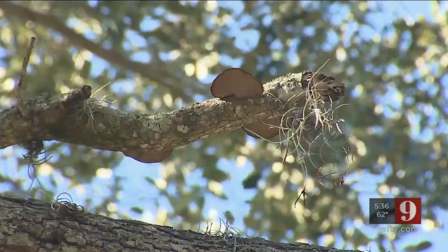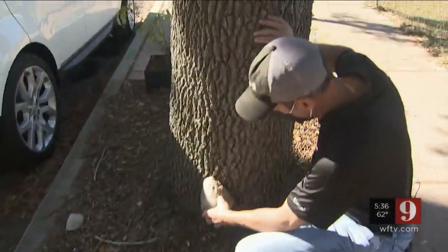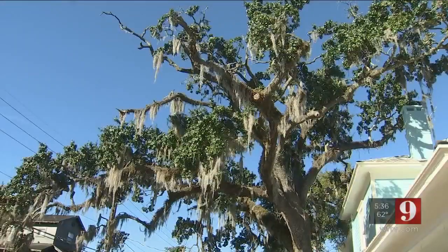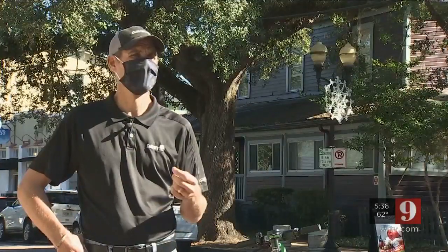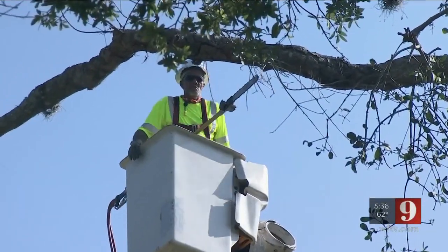Another clue: look for fungus, which indicates internal decay, along the trunk. You start seeing them grow on the tree like so. Those are big signs. Also look for uprooting, insect damage, a lot of maybe termite action — really prominent signs that we have right now. All are reasons to call your local arborist to assess the tree's safety.